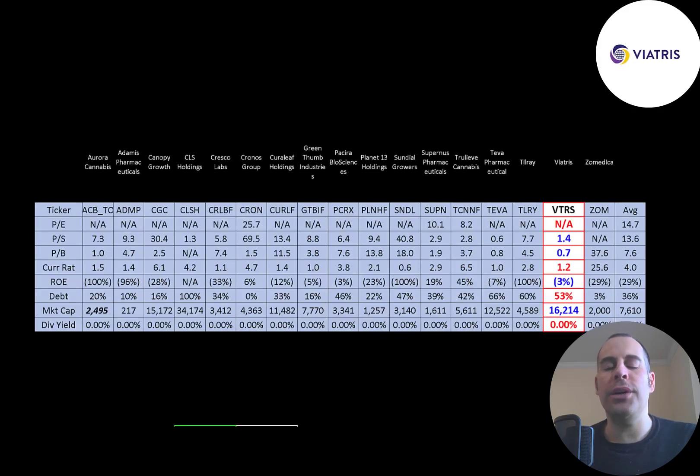The best way to look at ratios is to compare them to companies in the same industry. I've done videos on 16 companies in the same industry — if Vitrus has a number in red they're worse than average, blue means better than average. They're worse in PE because it's negative, but doing much better than average in price to sales and price to book. They're worse than average in current ratio, have a better ROE even though it's negative, are higher in debt than average, and their market cap of $16 billion is much higher than the industry average of $7.5 billion. Nobody in this industry pays a dividend.